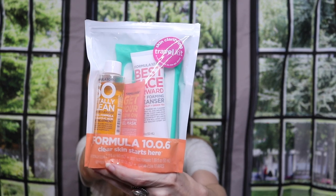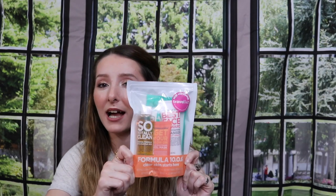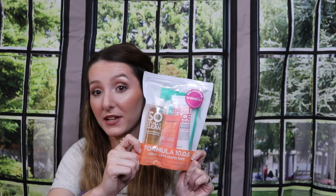First up we have this Formula 10.0.6 — I'm not really sure how you say the brand — but it's a little mini trio set. It comes with the So Totally Clean deep pore cleanser, the Get Your Glow On skin brightening peel mask, the Best Face Forward daily foaming cleanser, and some makeup remover calming wipes. I've actually had this kit before, ended up really liking it, and my skin's been going through it so I wanted to give it another chance.